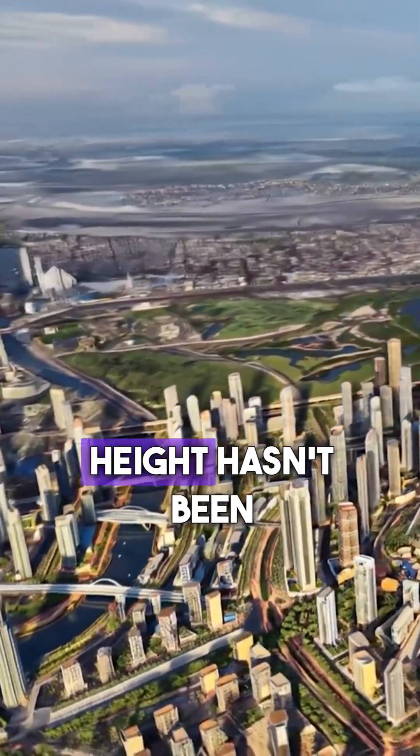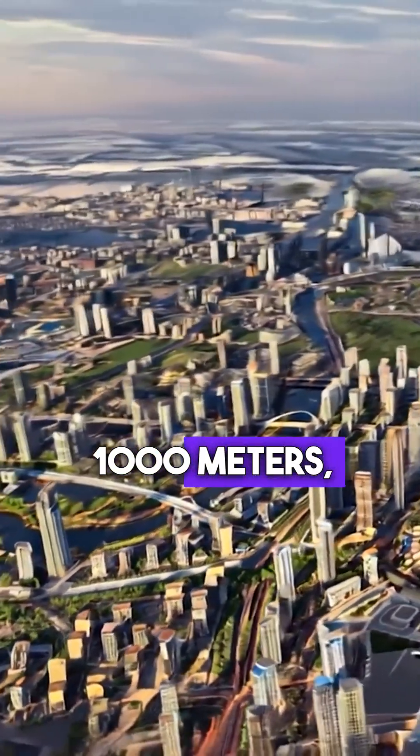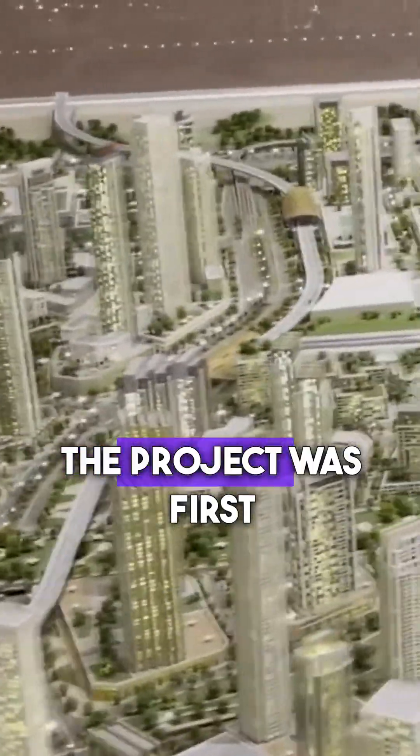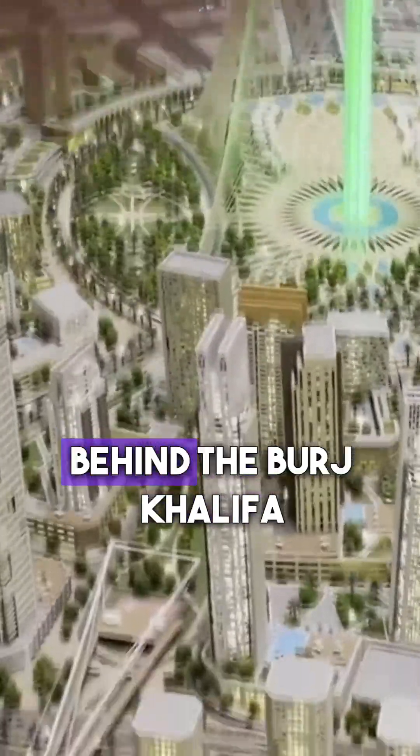While the exact planned height hasn't been publicly disclosed, it does place it at over 1,000 meters, which would make it one of the tallest structures ever built. The project was first announced in 2016 by Emaar Properties, the same developer behind the Burj Khalifa.